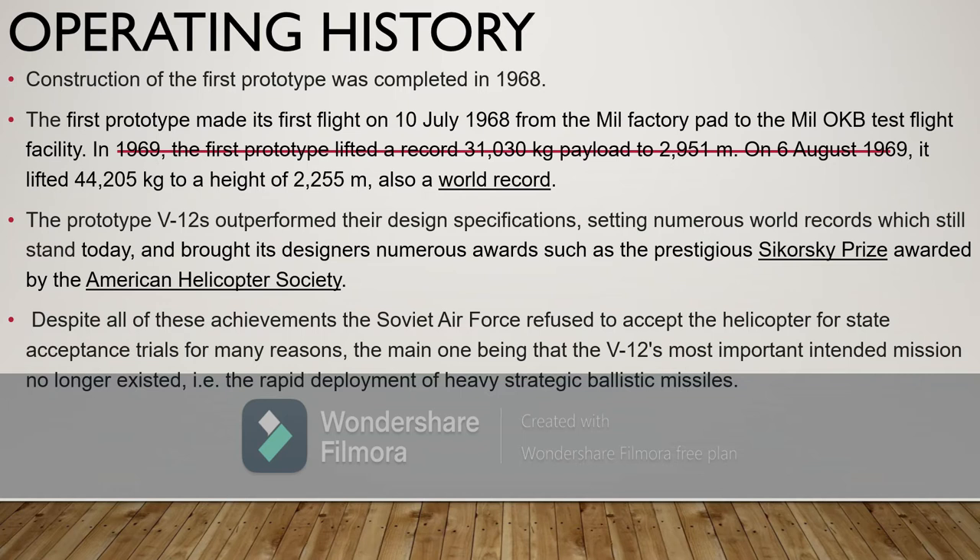The prototype V-12s outperformed the design specifications, setting numerous world records which still stand today, and earned its designers numerous awards such as the prestigious Sikorsky Prize awarded by the American Helicopter Society. Despite all of these achievements, the Soviet Air Force refused to accept the helicopter for state acceptance trials for many reasons. The main one being that the V-12's most important intended mission no longer existed — that is, the rapid deployment of heavy strategic ballistic missiles.